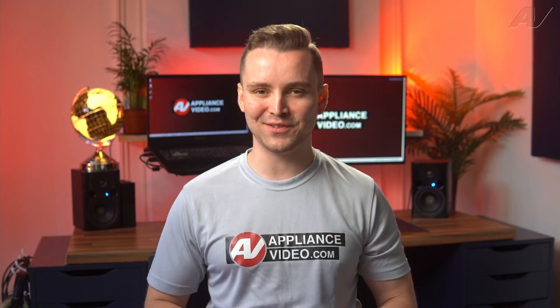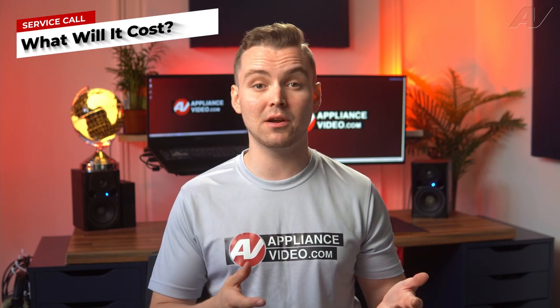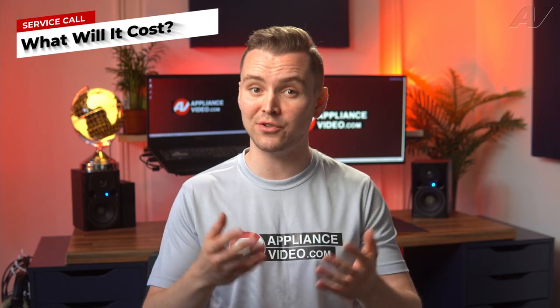Welcome back to another tech tip by Appliance Video. Today we will take a look at what are the average costs to get an appliance or HVAC technician out to your home.